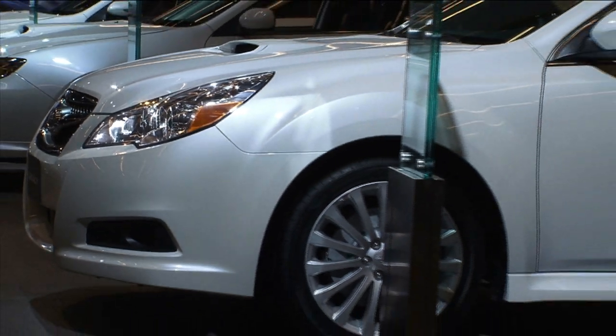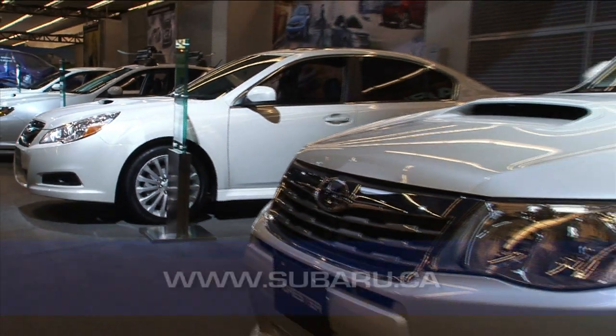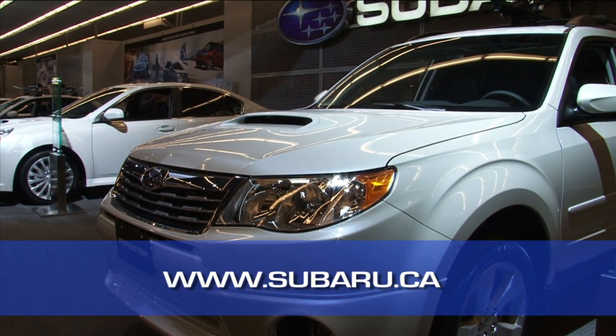For more information about Subaru Canada and its complete line-up of symmetrical full-time all-wheel drive vehicles, visit www.subaru.ca.